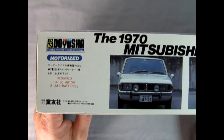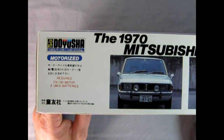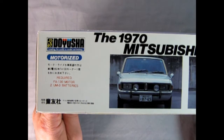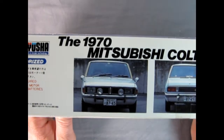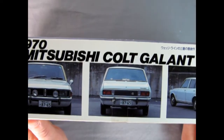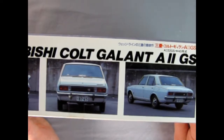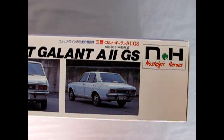On this side of the box we see that this is a motorized kit. It requires an FA-130 motor and two UM-3 batteries, which are double A's. There are images of the actual car to use for reference up the side of the box, which is really quite cool. This is a Nostalgic Heroes model in that series.